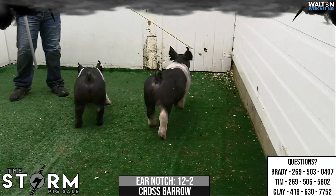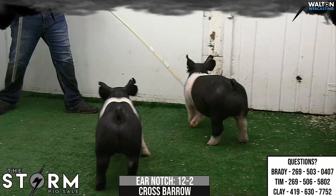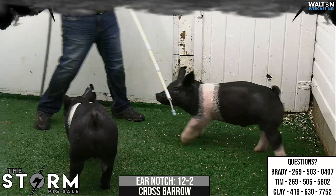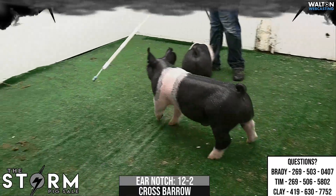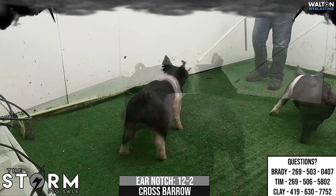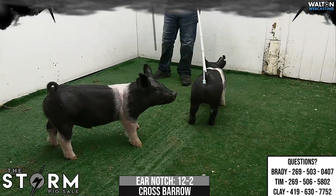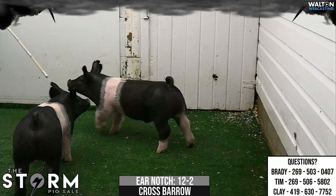I mean, you talk about one that can get even a cattle guy excited about hair — this is one shaggy, shaggy rascal. But yet he's still so neat looking. He's really tall and elevated. He's neat about his skull and his head. But that thing's got quite a bit of muscle shape in him. Take that one home, feed that one. I think that barrel could be really, really good at whatever end point, honestly, you choose. I think he's got a big feeding window.